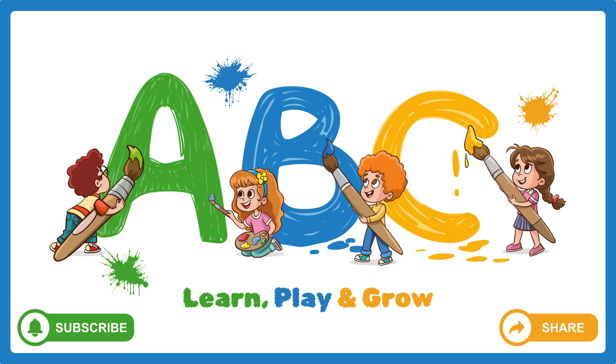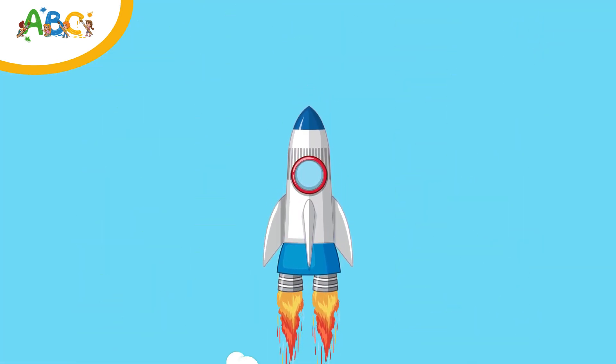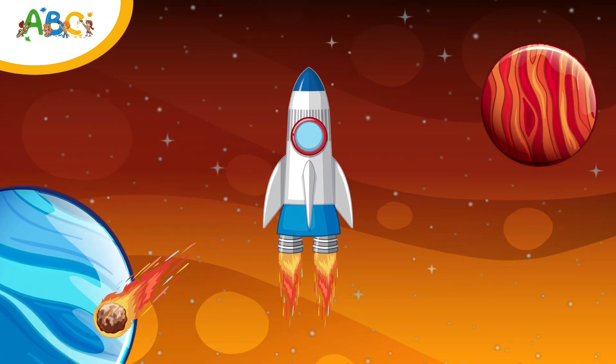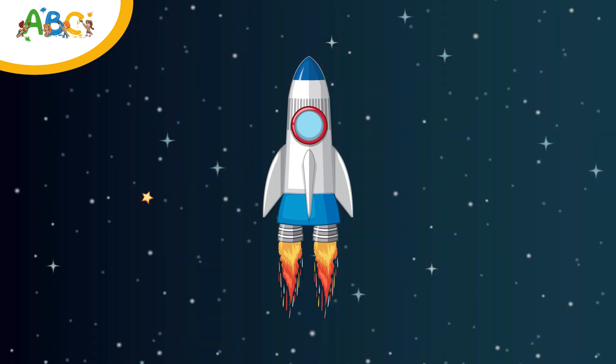The ABC Learning Lane, where learning is fun. Hello friends! Welcome to our space adventure. Today, we're going on an amazing journey to explore the solar system. Are you ready to blast off? Let's go!